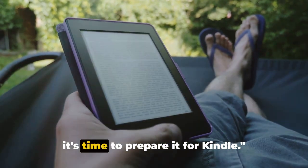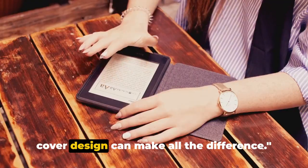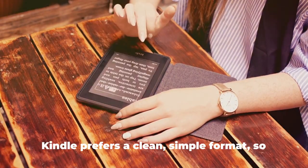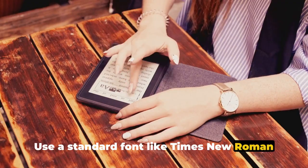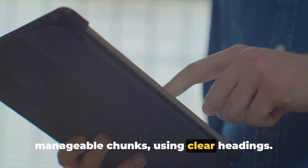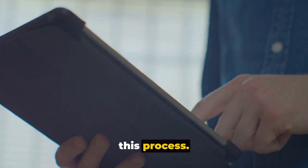Once you have your masterpiece ready, it's time to prepare it for Kindle. A well-formatted book and a compelling cover design can make all the difference. Kindle prefers a clean, simple format, so use a standard font like Times New Roman or Arial and break your text into manageable chunks using clear headings. Kindle Direct Publishing has a comprehensive guide to help you navigate this process.